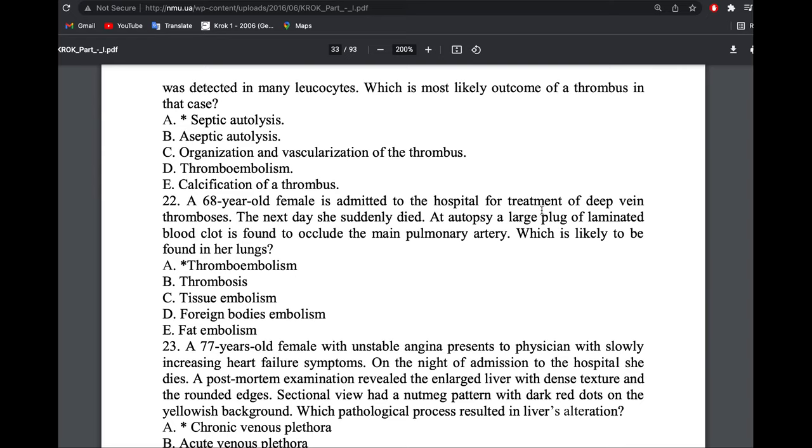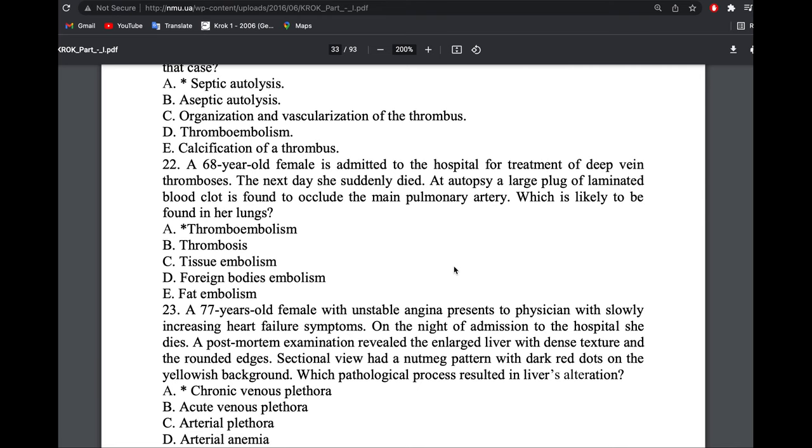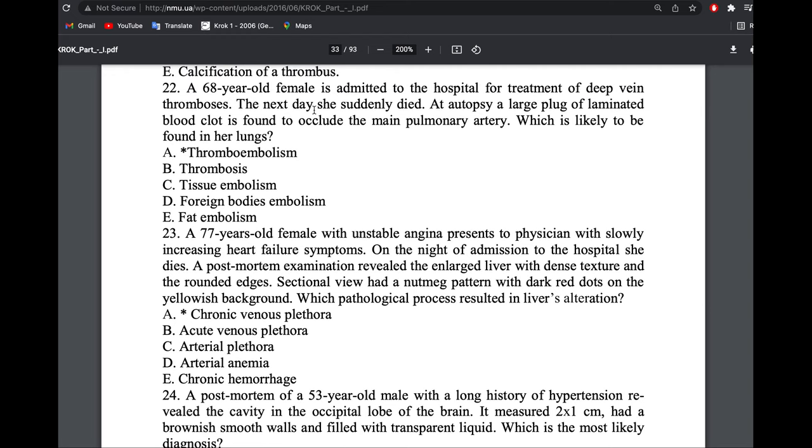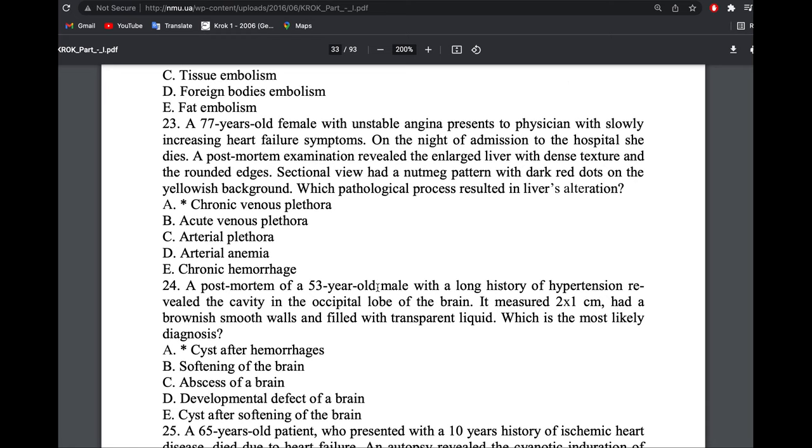A 68-year-old female was admitted for treatment of deep vein thrombosis. The next day she died. Autopsy found a large blood clot in the pulmonary artery. The finding in the lung is thromboembolism — it came from the leg vein, making it an embolism. Since it originated from a thrombus, it is thromboembolism.